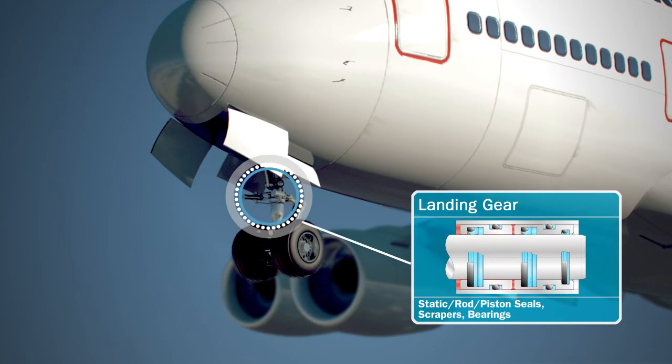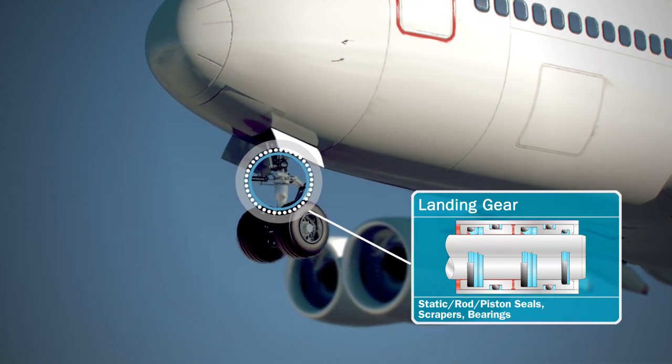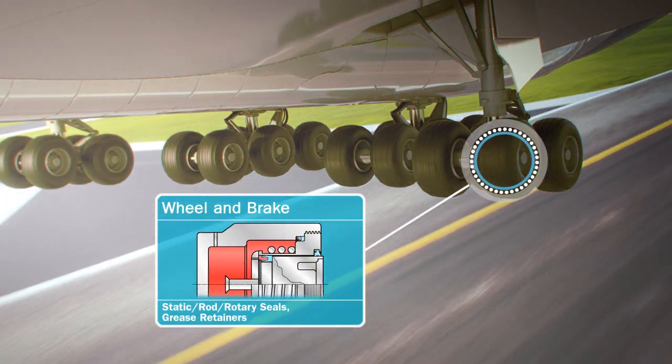In landing gear, seal configurations perform reliably, as they do on wheels and brakes.